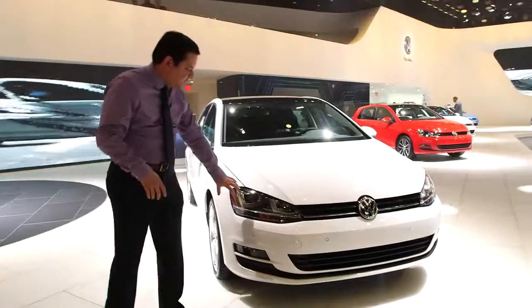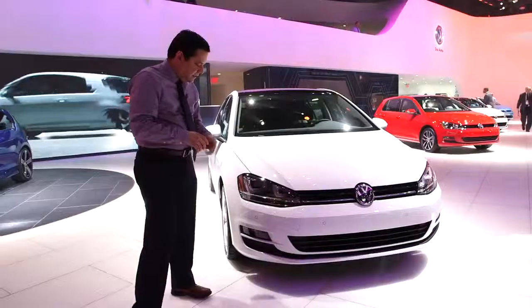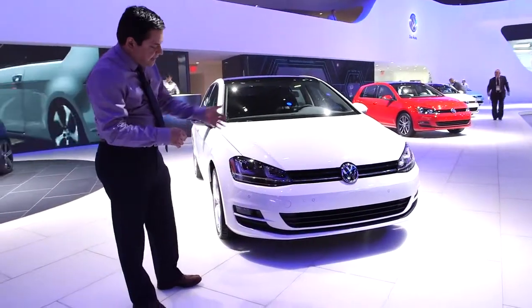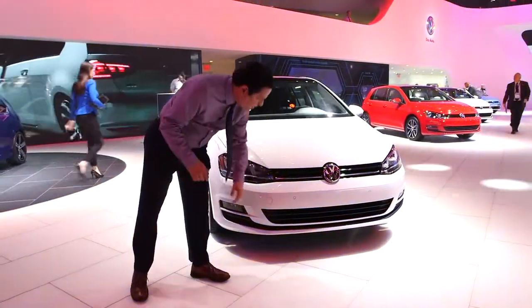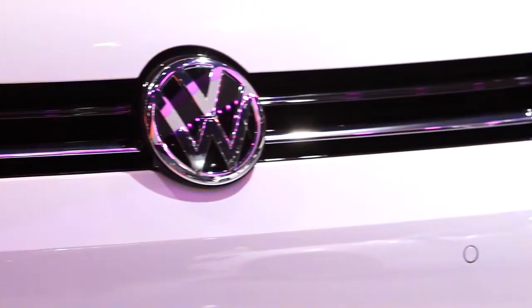Pointing out some things in the front: this one is equipped with the new Xenon headlamps with the LED DRLs that light up. This car is also equipped with fog lights. It has the black inserts in the bumper, and the chrome strip on the grille that follows through into the headlight assembly.